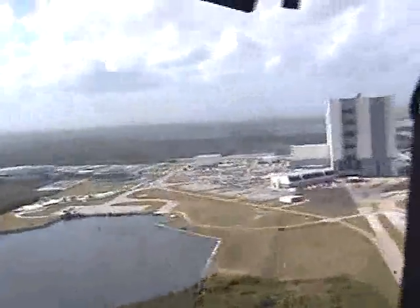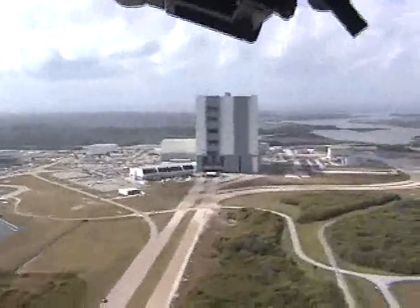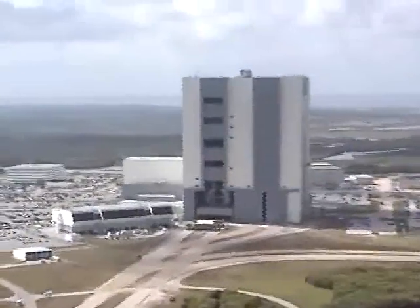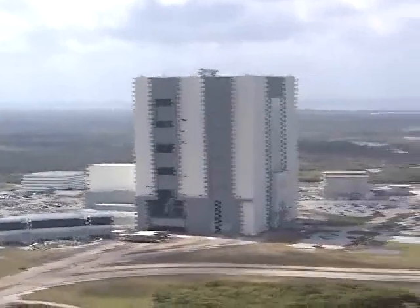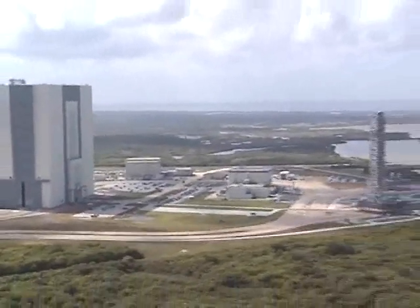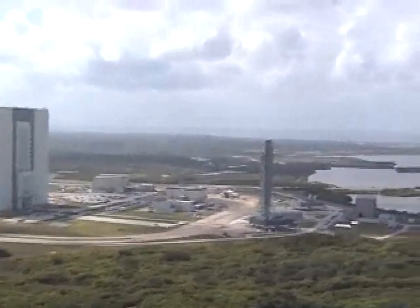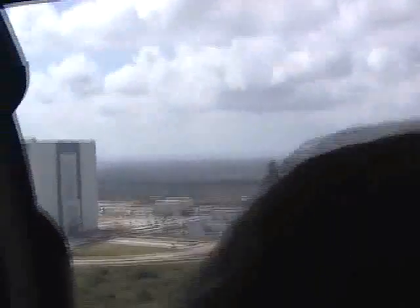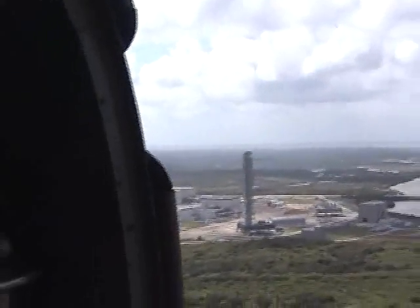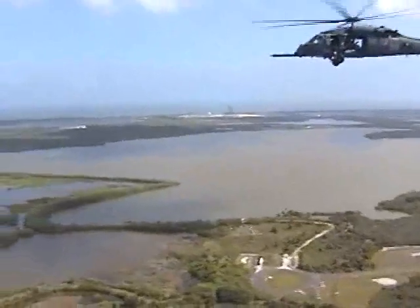The pilots did a fantastic job guiding us around. And here's something very exciting: the Vehicle Assembly Building, door open — you can see they're actually stacking a couple of solid rocket boosters for STS-134 right now. And there's the new mobile launcher, almost completed. It was destined to be used for the Ares-1 rocket, but now it will be used for that as-yet-unknown vehicle.